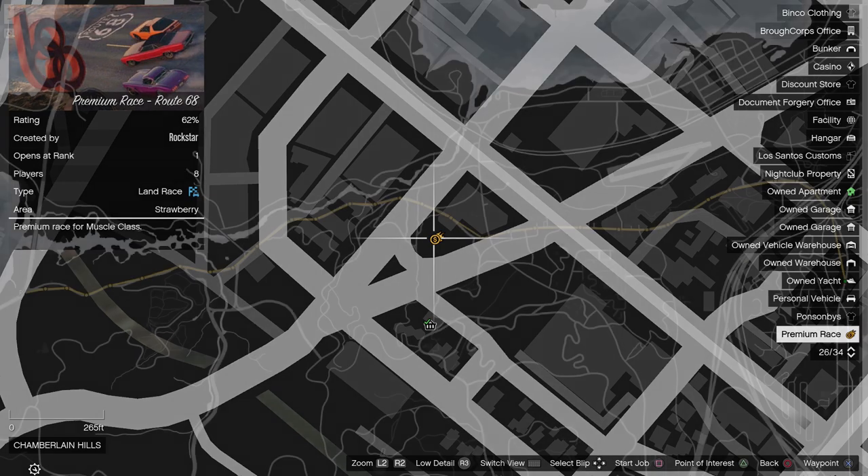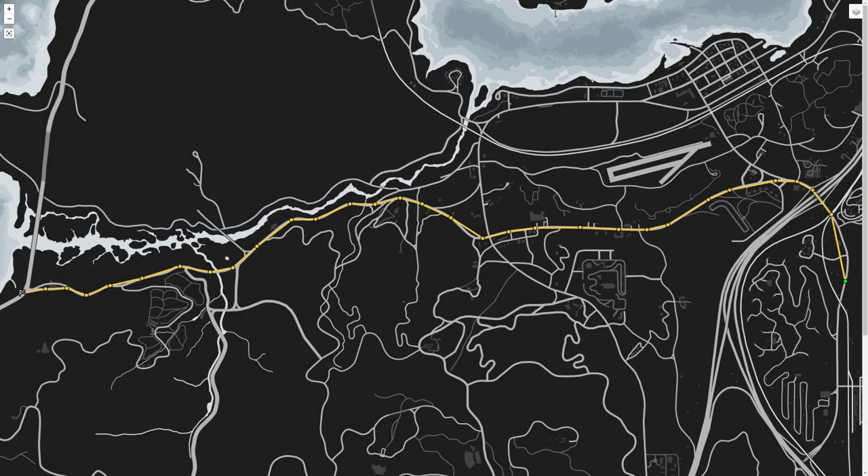The premium race this week is Route 68, which is an old style point to point race for the Muscles class. With it basically being a completely full throttle straight-ish line from one side of the map to the other, I recommend the P.O.T. Dominator for this one, although if you play the slipstream game right, a wide variety of cars will get you the win.